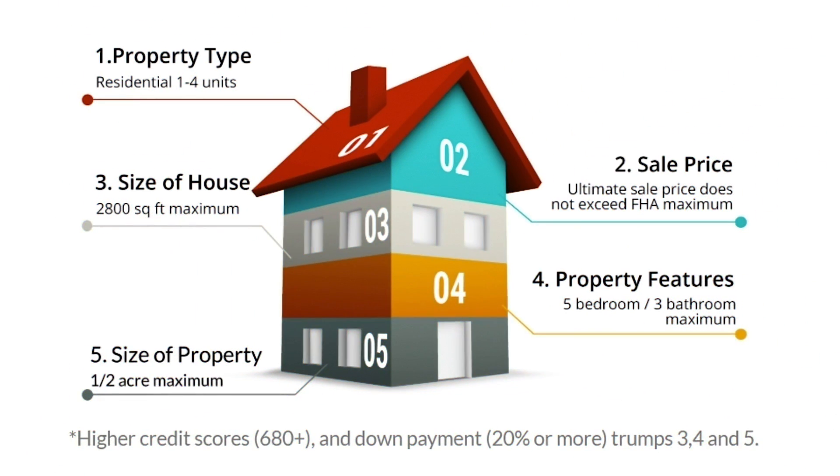For these three criteria, we have more wiggle room — it's not so black and white with these. We've added these criteria because we see that this is what sells the fastest. So don't worry if your property is over 2,800 square feet, has more than five bedrooms or three baths, or is larger than a half acre. We can still talk about your property and see if it'll fit our box.